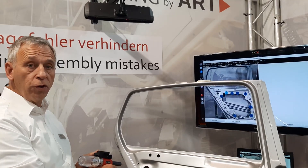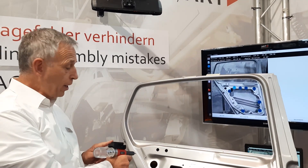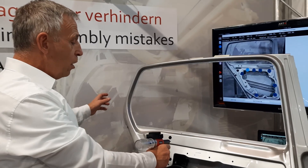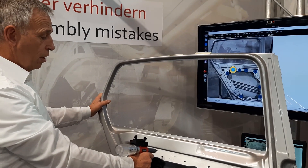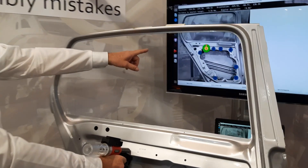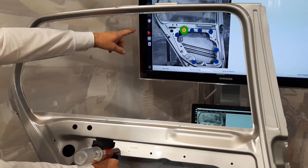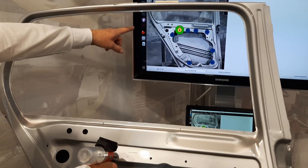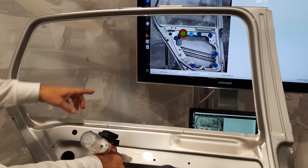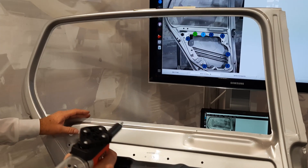I'd like to show you how we can track the position of the tip of this riveting gun. You see now how I approach the riveting gun, and you see the changes in position and also the deviation of an angle. And finally it's processed.